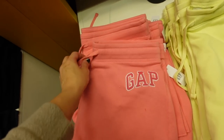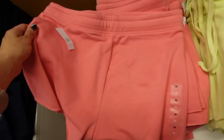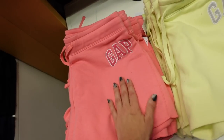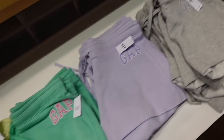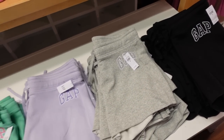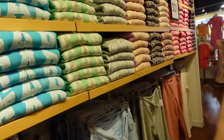Embroidered sweatshorts are 40% off — elastic waistband, drawstring, super soft fleece with a raw hem. How pretty is that embroidery in pink! Also yellow, green, purple, gray, and black. They're $34.99. To match, they have a zip-up hoodie in all those same colors.